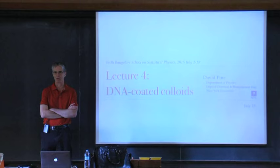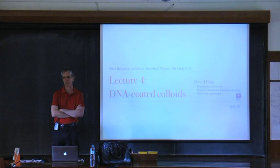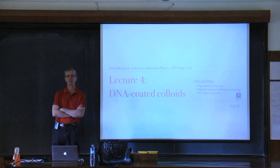This is the last lecture on colloids. Since I've given you all this background about how they work and their various interactions, I thought what I'd do for this last one is give you something that's current research — research that's going on in my lab at New York. I'm happy to be interrupted with questions, so please do interrupt me as we go along.